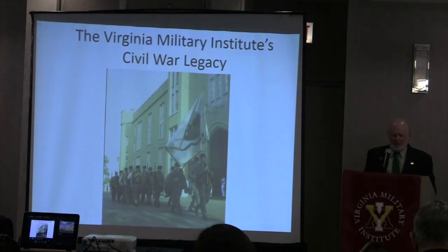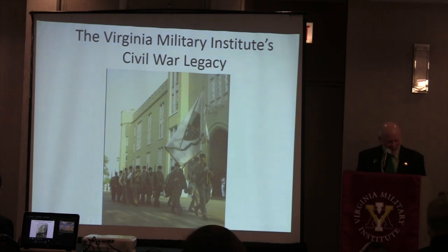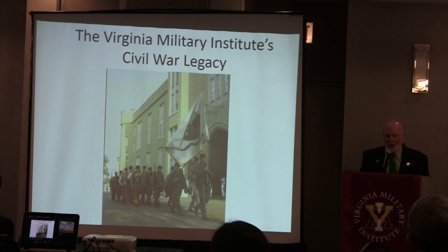Our speaker tonight, David Sutherland, is an attorney who lives in the Indianapolis area. He's a native Chicagoan by birth, grew up in northwest Indiana. He worked in the mills. He is a three-time president of the Indianapolis Civil War Roundtable, a 1973 graduate of VMI and Army veteran who served in Korea. He's going to talk to us about VMI and its Civil War connections. So I give you David Sutherland.